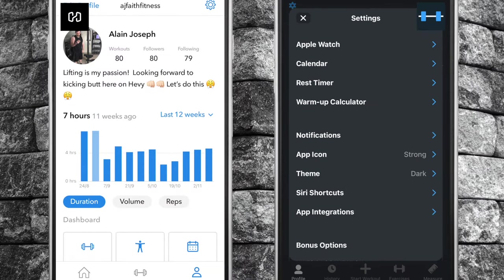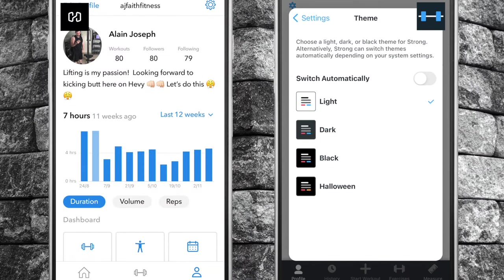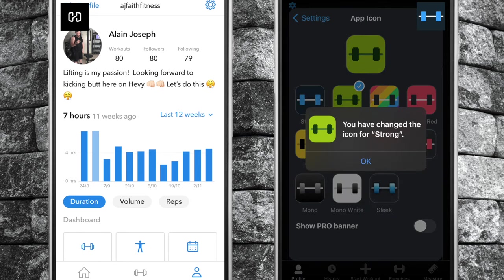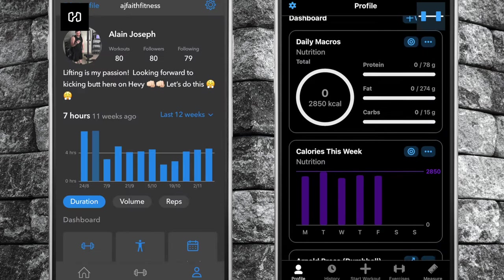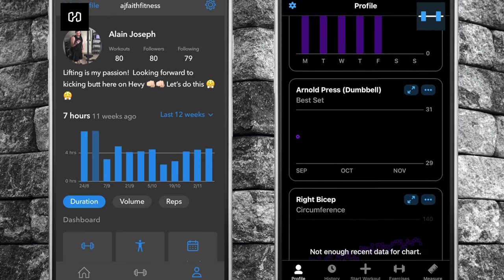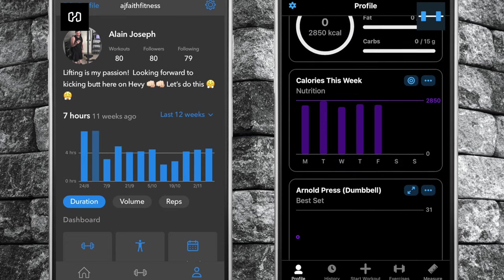Now for Strong's advantages. Number one, Strong offers more color themes and the ability to change the app's icon on your home screen. In addition to this, you can customize your app experience by adding widgets to your profile tab. Two of my favorite widgets are for tracking your macros and daily calorie intake totals.